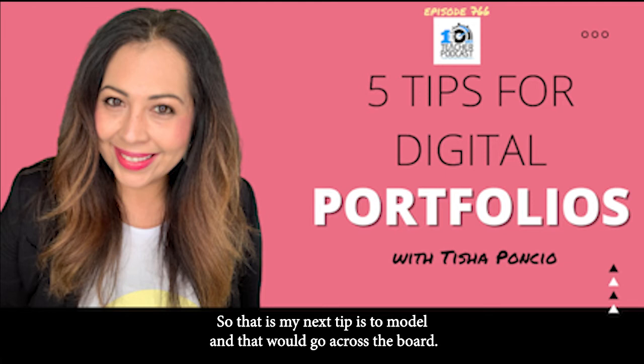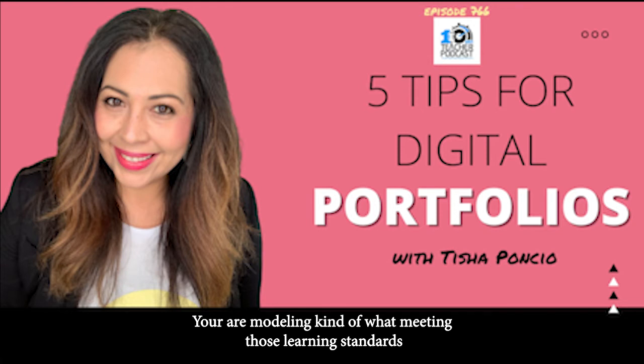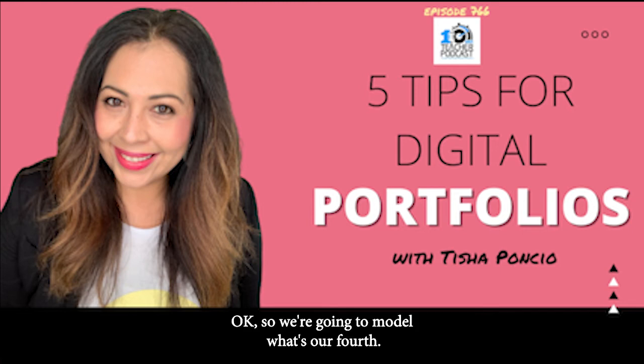Modeling goes across the board. You're modeling digital citizenship, digital portfolios, and what meeting learning standards looks like. You're showcasing: this is my work, I can show my learning now, and if I want to go back to it, I can. So that is my next tip — model.